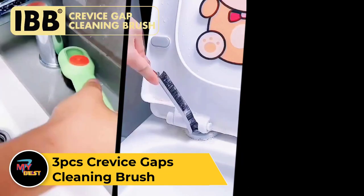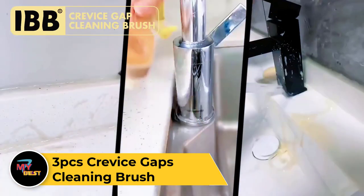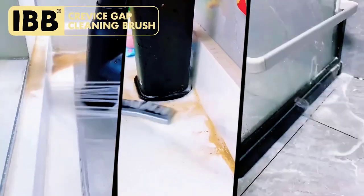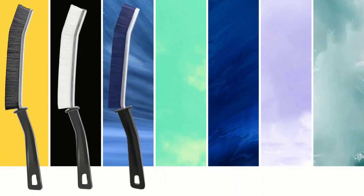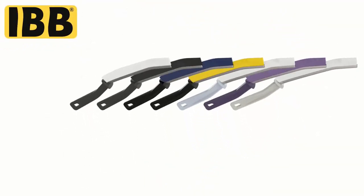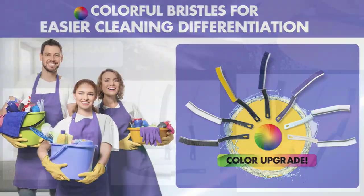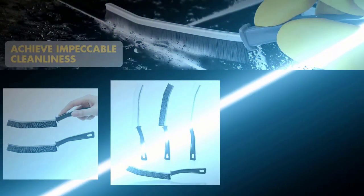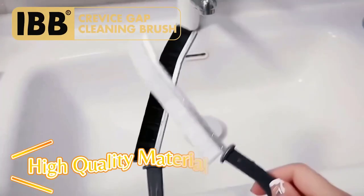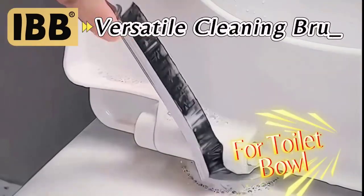3-PC's Crevice Gaps Cleaning Brush. The 3-PC's Crevice Gaps Cleaning Brush Set is a versatile and effective solution for reaching tight spaces and gaps during cleaning. Each brush features a slim and flexible design, making it perfect for cleaning crevices, corners, and other hard-to-reach areas where dirt and debris tend to accumulate. With their durable bristles, these brushes effectively dislodge and remove dust, crumbs, and other particles from surfaces such as keyboards, window tracks, car interiors, and more. The set includes brushes of varying sizes and shapes to suit different cleaning needs, ensuring thorough and precise cleaning in every nook and cranny.